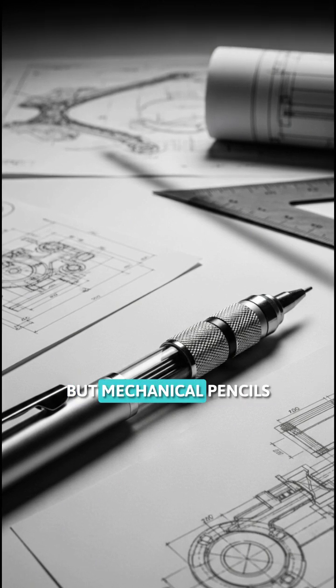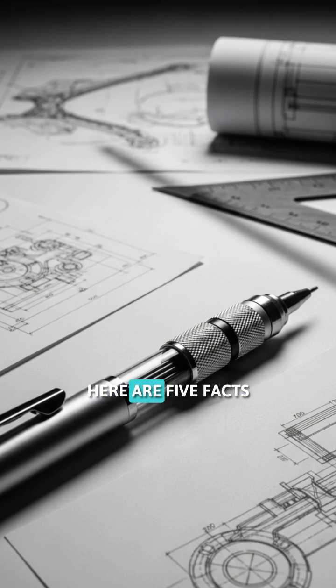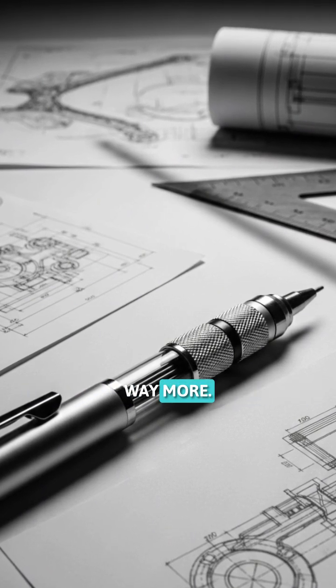You use them every day, but mechanical pencils hide some seriously cool secrets. Here are five facts about mechanical pencils that'll make you appreciate them way more.